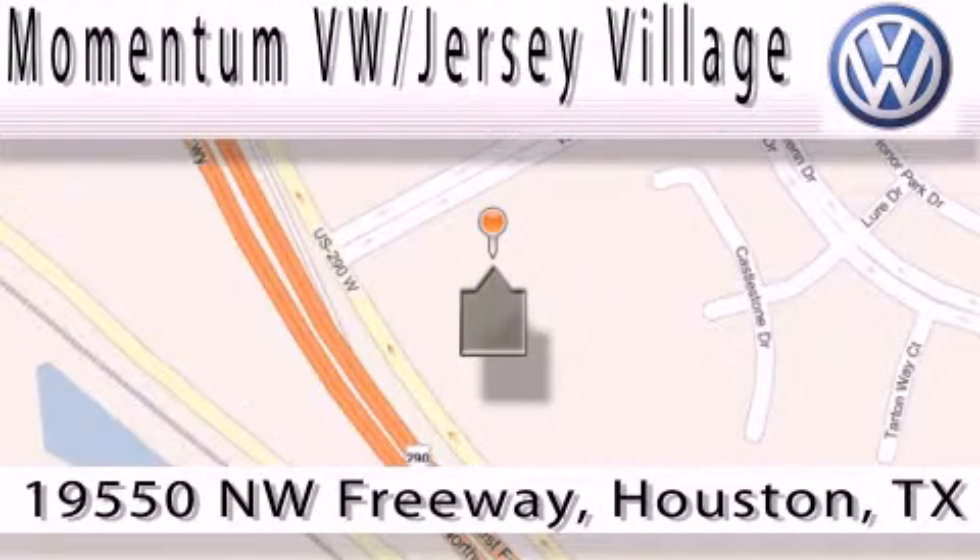Check out our internet department today or stop on by. We're easy to find — just take 290 West to the Eldridge Parkway exit.